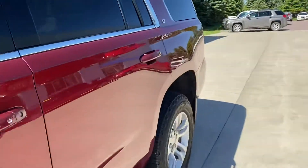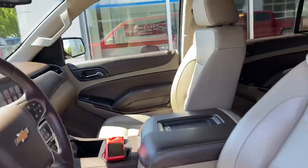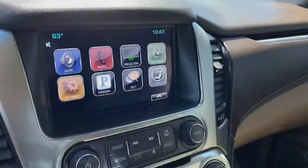Very nice vehicle. This one has leather seats, heated seats, and the safety package. No DVD or sunroof on this one, but still a very nice vehicle.